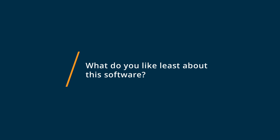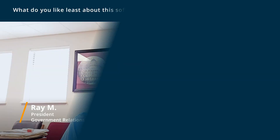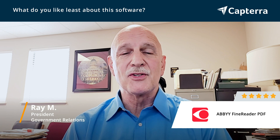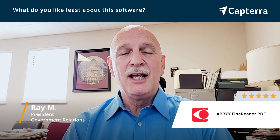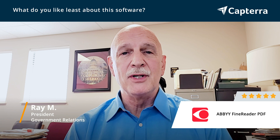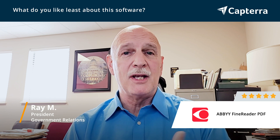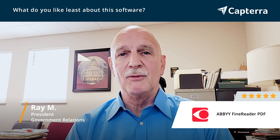There really isn't anything that I would change about Abbey Reader. It is the perfect solution for my business. We are in the business of dealing with legislation, so looking at multiple versions of bills, it's very important to be able to tell what the changes are. And that's what we find most useful about Abbey Reader, as well as being able to edit PDF documents on the fly.